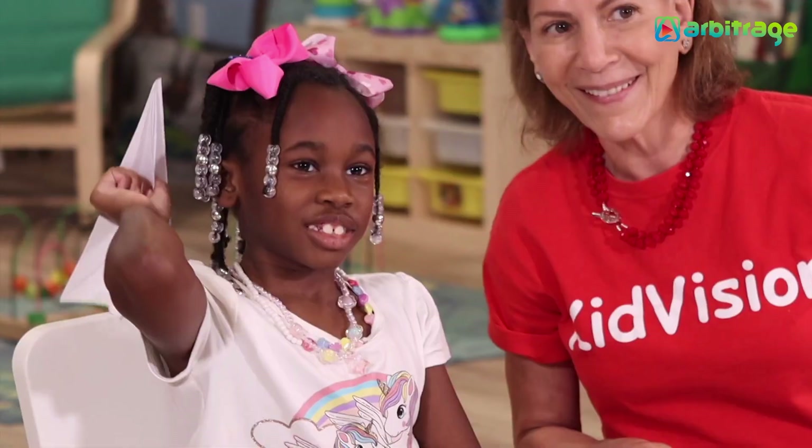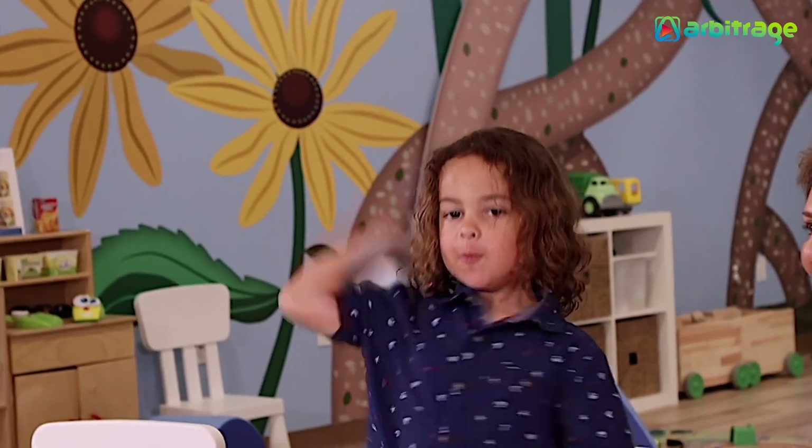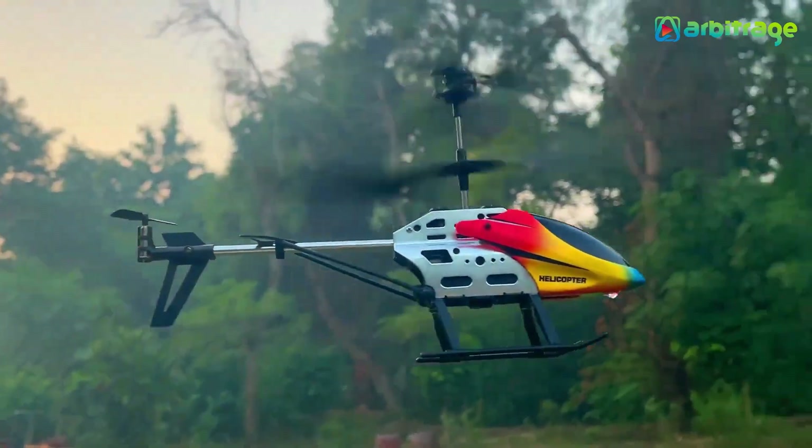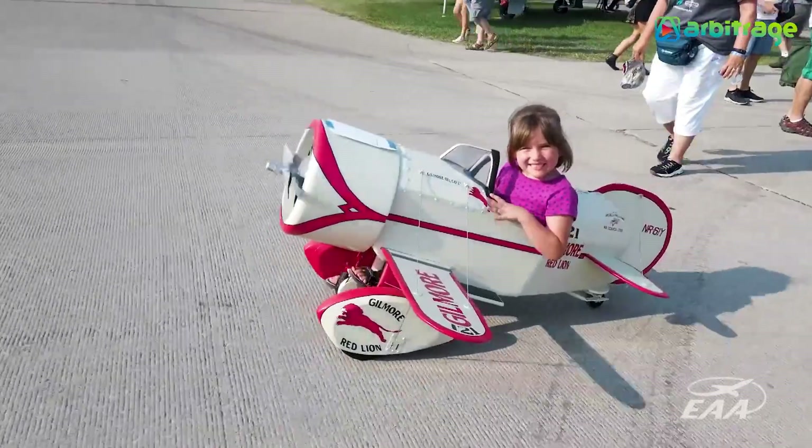Remember how happy you were when as a child you played with paper planes? Then, when you grew up, you moved on to remote-controlled flying toys — remote-controlled helicopters, planes, you name it.